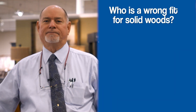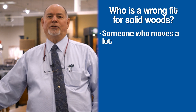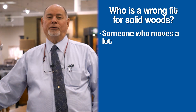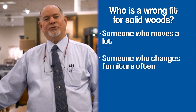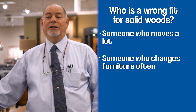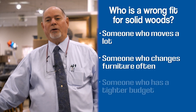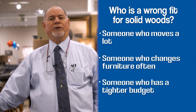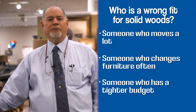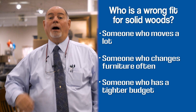Who's a bad fit for solid wood furniture? Someone who moves around a lot — if you're going to move furniture from one apartment to the next, solid wood is heavy and that can be tough. Also someone who likes to change their furniture a lot, because the upfront investment in solid wood really pays off over time, so if you change your style often, maybe solid wood isn't for you. Solid wood might not be good for someone on a budget either. If you're just out of college or starting your own place, wood veneer furniture is a better value for you.